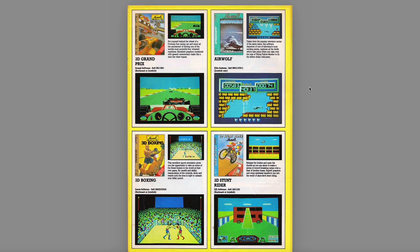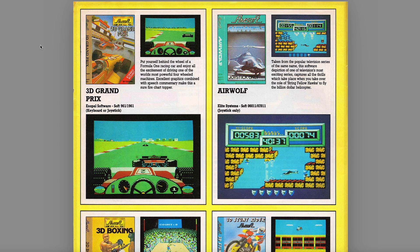That's the fairly dull bit out of the way, because what we want is the games. This is what I used to lust after, as well as potentially owning a 664 and a 464. Still don't own a 664. AmSoft had a bit of a reputation for producing dodgy software, but in the very early days it was all about getting as much on the system as possible. And we're seeing actually improved software here, specifically on the AmSoft Gold label that 3D Grand Prix is produced on. It costs a little bit more but better games. Put yourself on the wheel of a Formula One racing car and enjoy all the excitement of driving one of the world's most powerful four-wheeled machines. It's actually a fairly decent racing game.